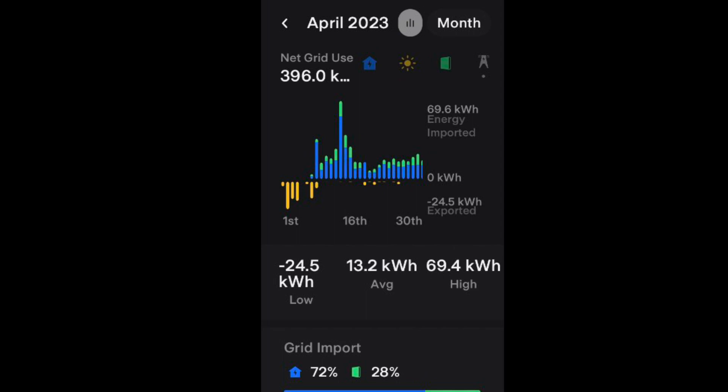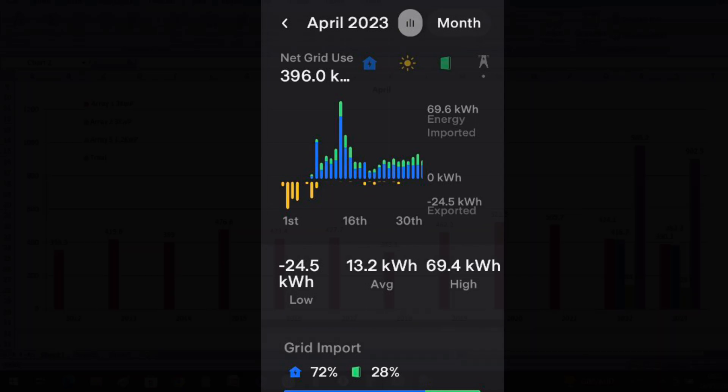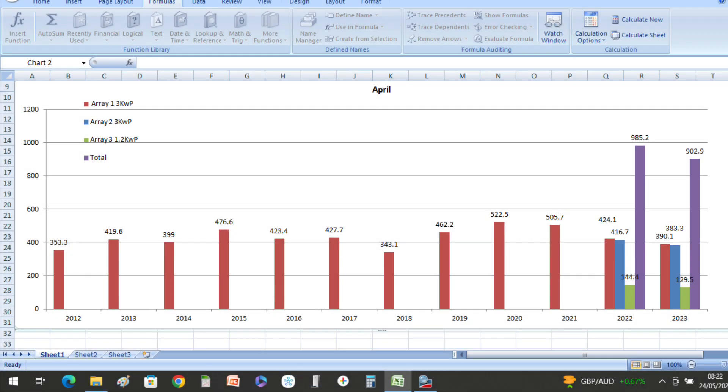It's worth noting that the first five days of the month we were actually on holiday, so the numbers may look a little low at the beginning of the month. We only averaged 13.2 kilowatt hours per day from the grid. When you look at our three solar arrays or three inverters, you can see we've had quite a poor month in April 2023.